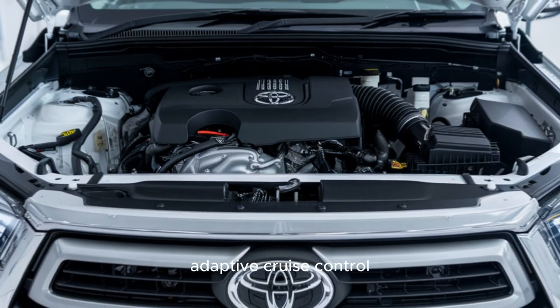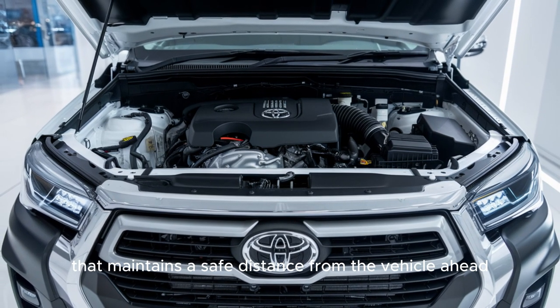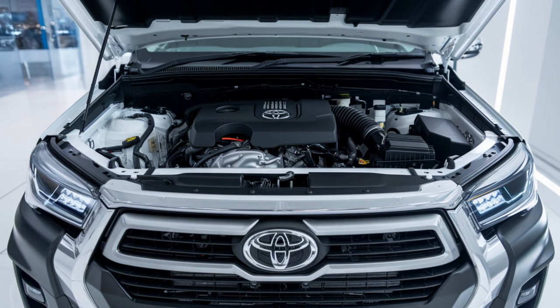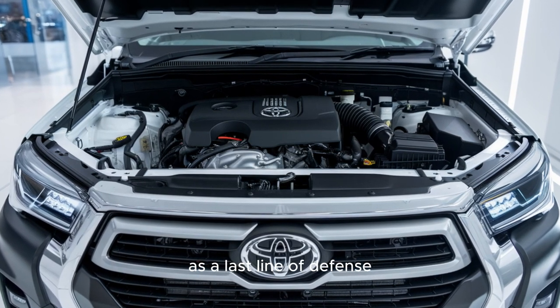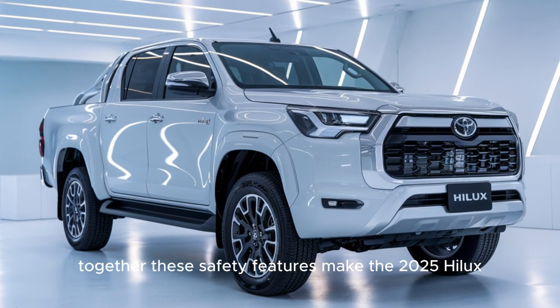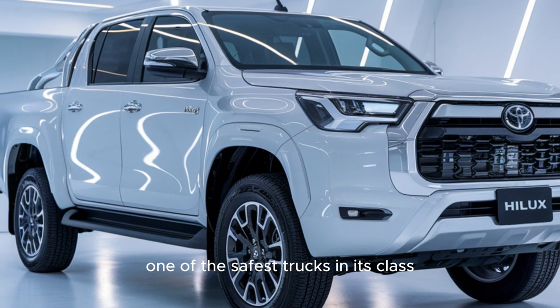Adaptive cruise control is a favorite among road trippers — it maintains a safe distance from the vehicle ahead, adjusting your speed as necessary without you having to constantly monitor the brake or accelerator. Autonomous emergency braking acts as a last line of defense in unexpected situations, ready to stop the vehicle if it detects an imminent collision. Together, these safety features make the 2025 Hilux one of the safest trucks in its class.